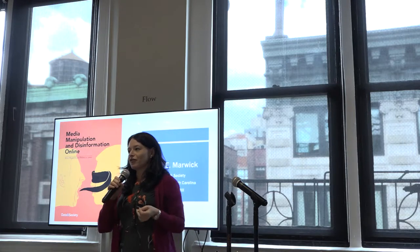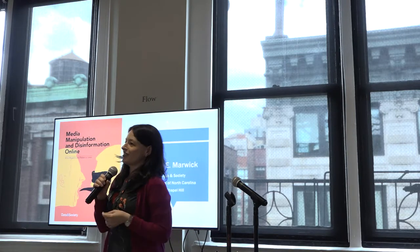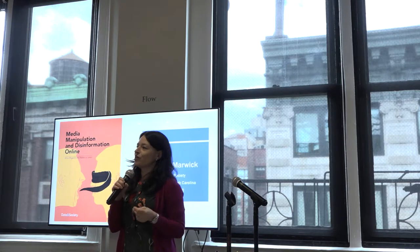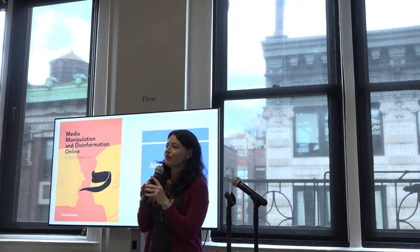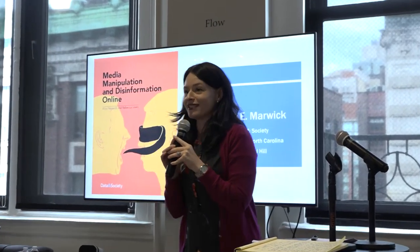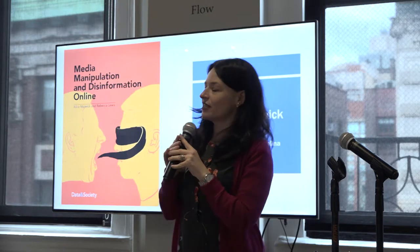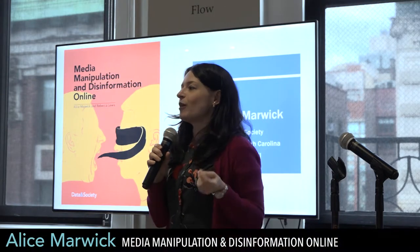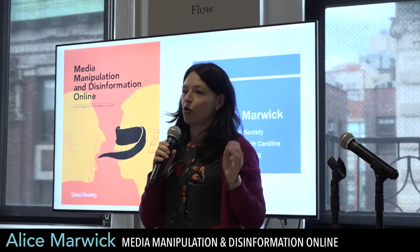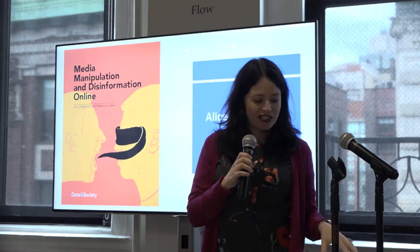I'm Alice Marwick. I've been a fellow here for the last year. I came in planning on working on my next book about privacy, but ended up spending the year working on a completely different project, somewhat inspired by the results of the 2016 election. I've been joined by a wonderful team here at Data and Society, and I want to present the top-level findings from a very large report we put out about a month ago about media manipulation and disinformation online.